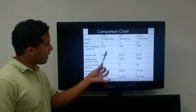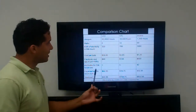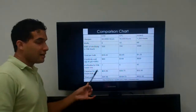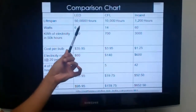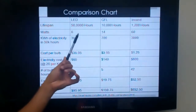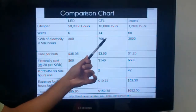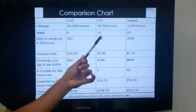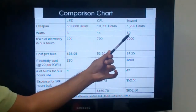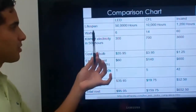On this chart, I have the columns for LED, CFL, and incandescents. Let's start with the lifespan. The lifespan for an LED is 50,000 hours. The CFL is 10,000 hours — five times less than the LED. The incandescent light bulb, unfortunately, is at around 1,200 hours.